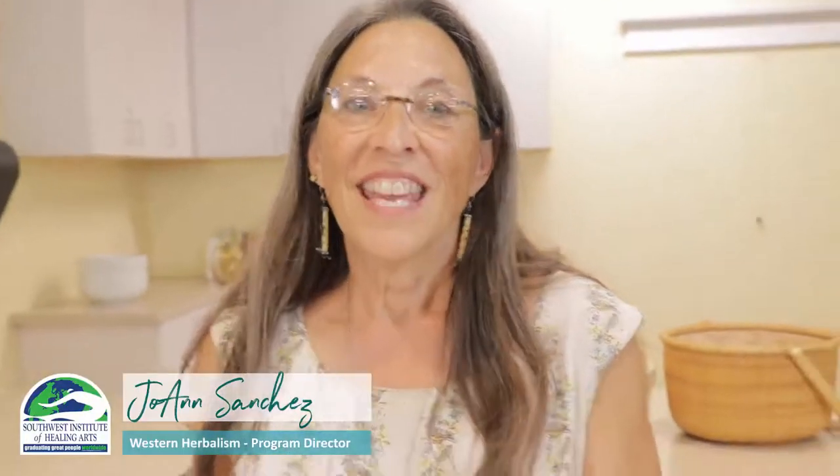I'm Joanna Sanchez and I am the program director, author, and owner of Botanica. I partner with the Southwest Institute of Healing Arts, and today we are in our wonderful kitchen to have some demonstration about using herbal remedies.